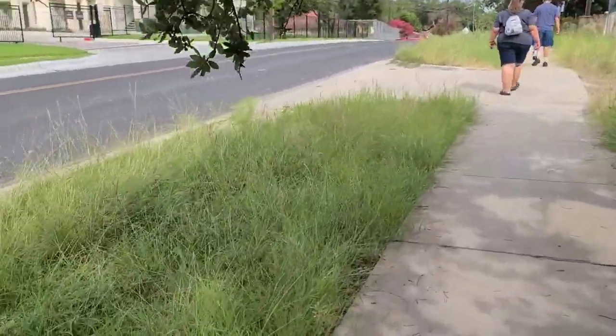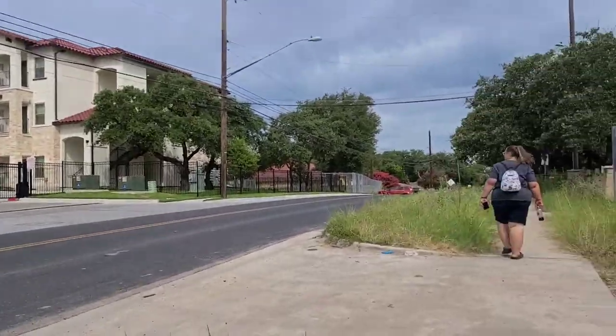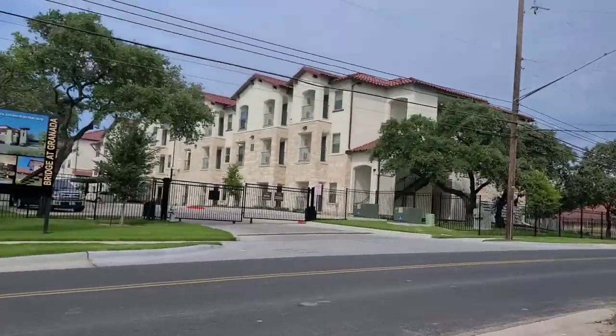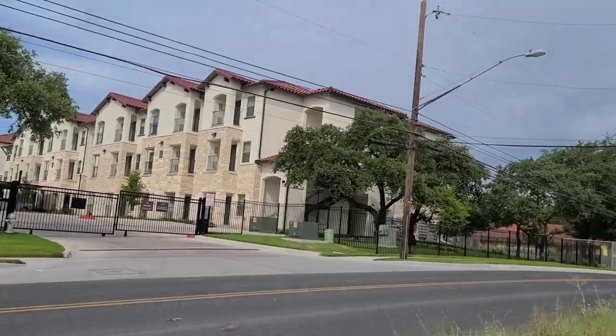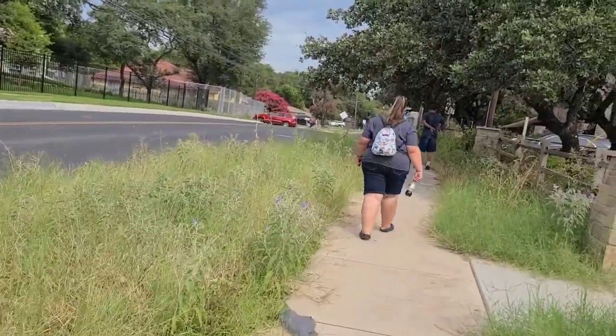This neighborhood here by our motel is definitely what I would call gentrification. You have these modern apartments coming into a poor neighborhood.